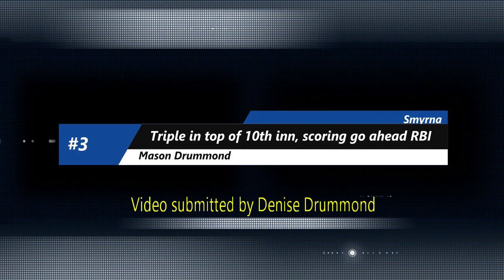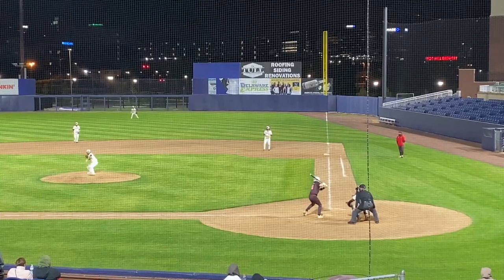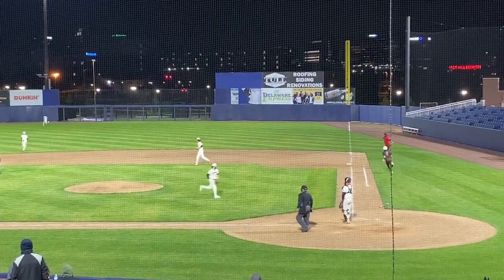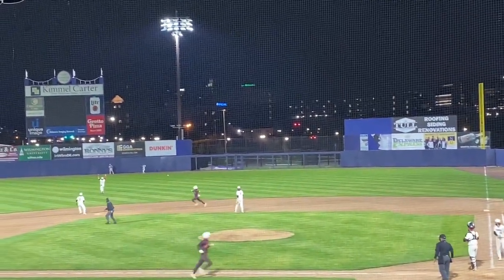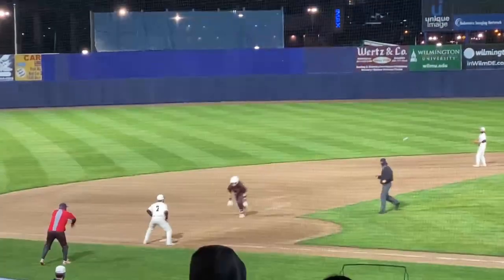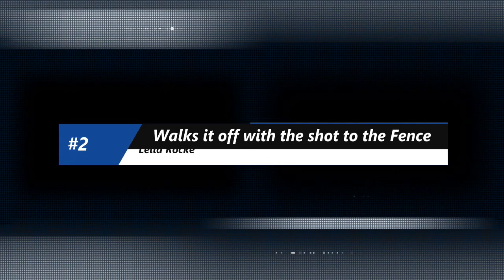On to number three. This one submitted by Denise Drummond. Smyrna here — a triple, already in extras. Drummond's going to step up to the plate, smack this one to right center field, and have a runner come around and score. Is Drummond going to get on his horse for three? And he's going to slide in there safely for the triple and the go-ahead RBI for Smyrna.